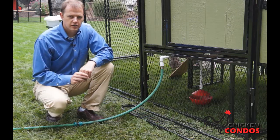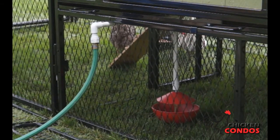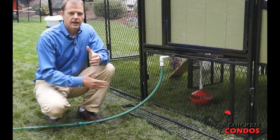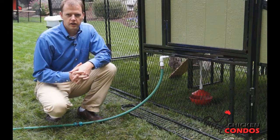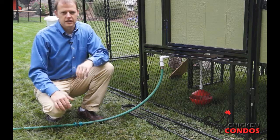Another great feature of the Chicken Condo is the automatic watering bowl system. You're not going to have to worry about watering your chickens every day, which is very important — they need clean, fresh water on an ongoing basis. This does it automatically for you, so you never have to worry about it again.